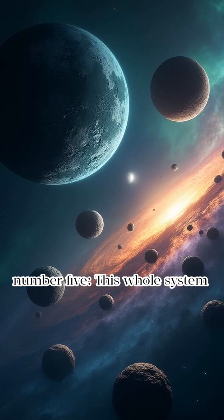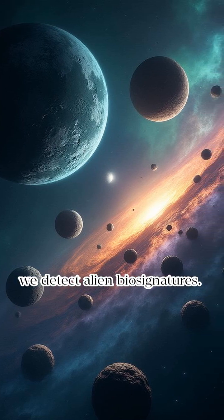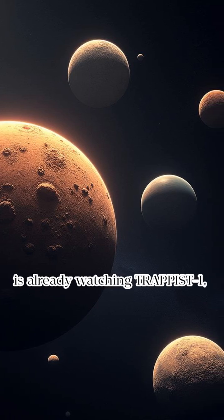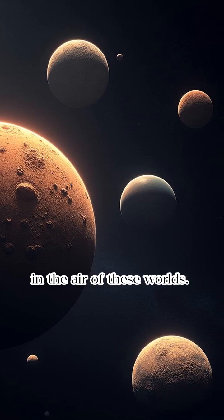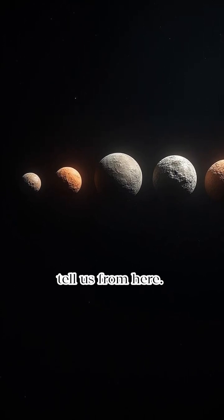For the jaw-dropper, fact number five: this whole system could be the first real place we detect alien biosignatures. NASA's James Webb Space Telescope is already watching TRAPPIST-1, trying to sniff out oxygen, methane, or even weird chemicals in the air of these worlds. If any of them have life, we might not need to go there to know — the telescope could tell us from here.